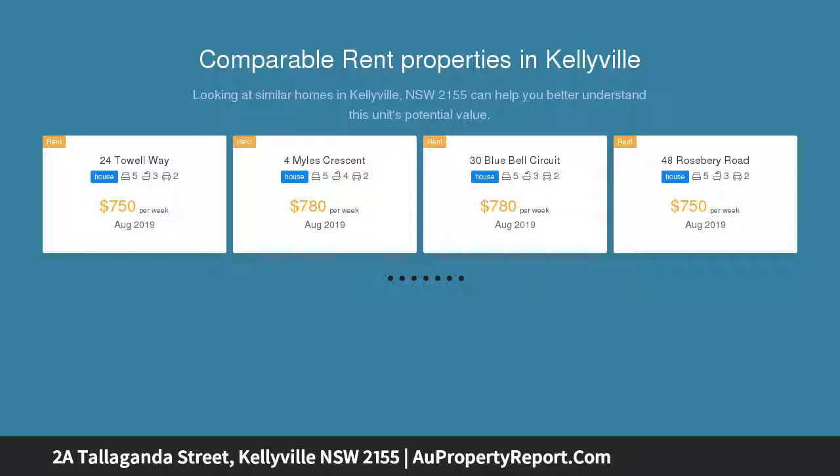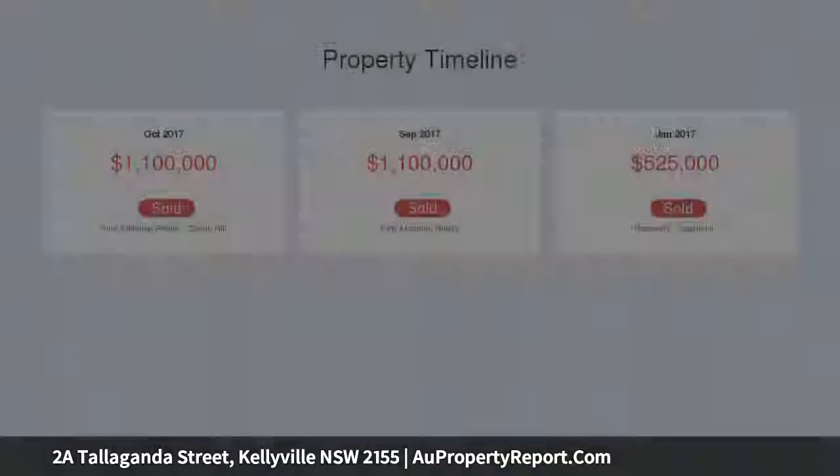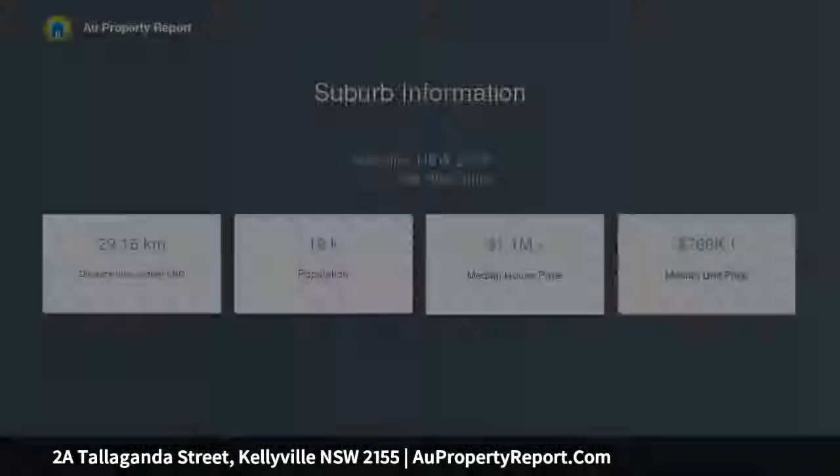The near-new residence encapsulates the best of contemporary living and is located in a quiet street. Designed and built to accommodate families with a taste for the finer things in life, the home features a plethora of high-quality fixtures and fittings, ranging from the stylish chef's kitchen to the brand-new landscaping all around the home.